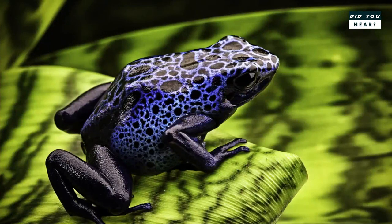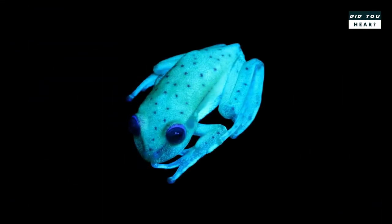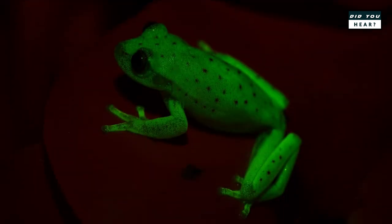In fluorescence, light is absorbed and then re-emitted. Many sea creatures fluoresce, but among land animals, only some parrots and scorpions do this. Creatures such as fireflies are bioluminescent and generate their own light through photochemical reactions without having to absorb it first.